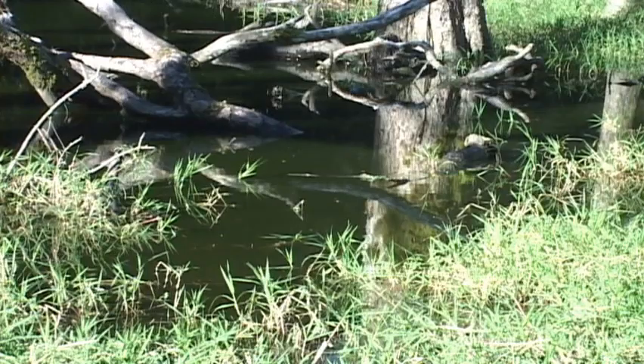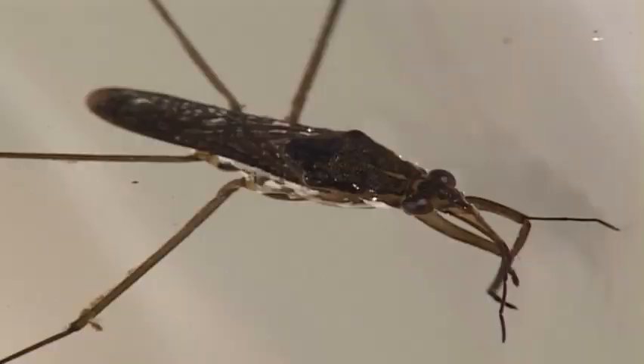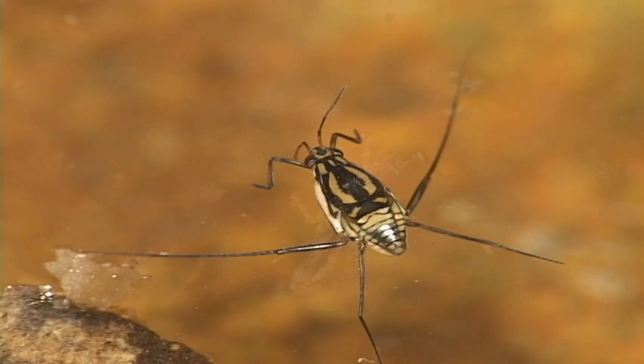Hemipterans frequent many types of habitats, like this freshwater pond. The water striders are familiar pond inhabitants, gracefully gliding across the water's surface. Though seemingly benign, water striders are voracious predators of the water world.